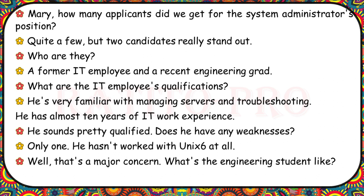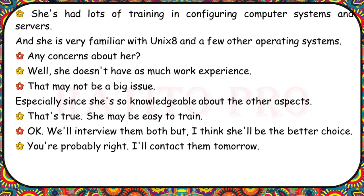Mary, how many applicants did we get for the system administrator's position? Quite a few, but two candidates really stand out — a former IT employee and a recent engineering grad. The IT employee is very familiar with managing servers and troubleshooting, with almost 10 years of experience, but he hasn't worked with Unix at all. That's a major concern. The engineering student has had lots of training in configuring computer systems and servers and is very familiar with Unix and other operating systems. She doesn't have as much work experience, but she may be easy to train. I think she'll be the better choice.